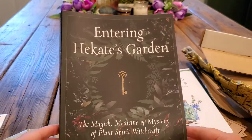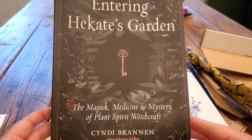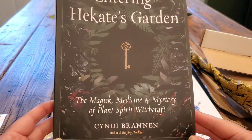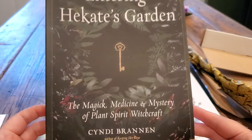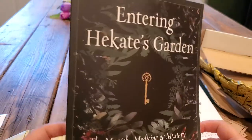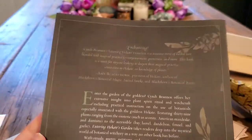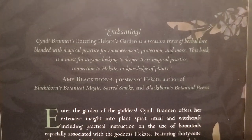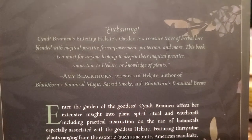And then we have Entering Hecate's Garden: The Magic, Medicine, and Mystery of Plant Spirit Witchcraft by Cindy Brannan. I have had this book on my wish list for a very long time! Here is the back of it if you guys want to pause and read about it.